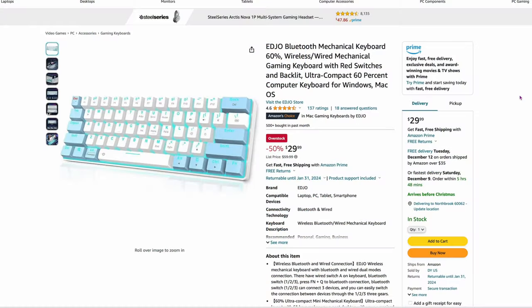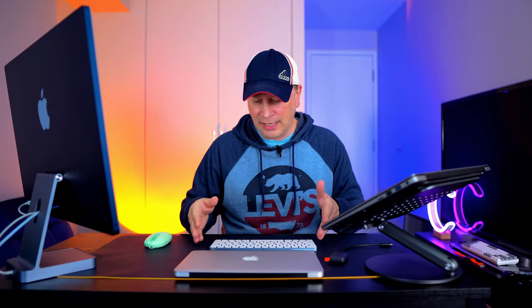Here's a cheap one: a mechanical keyboard with red switches for $29. It's Bluetooth and it'll work with the Mac just fine. A lot of good ratings. If you just want to test it out, it's a small footprint — a mechanical keyboard with red switches for under $30.